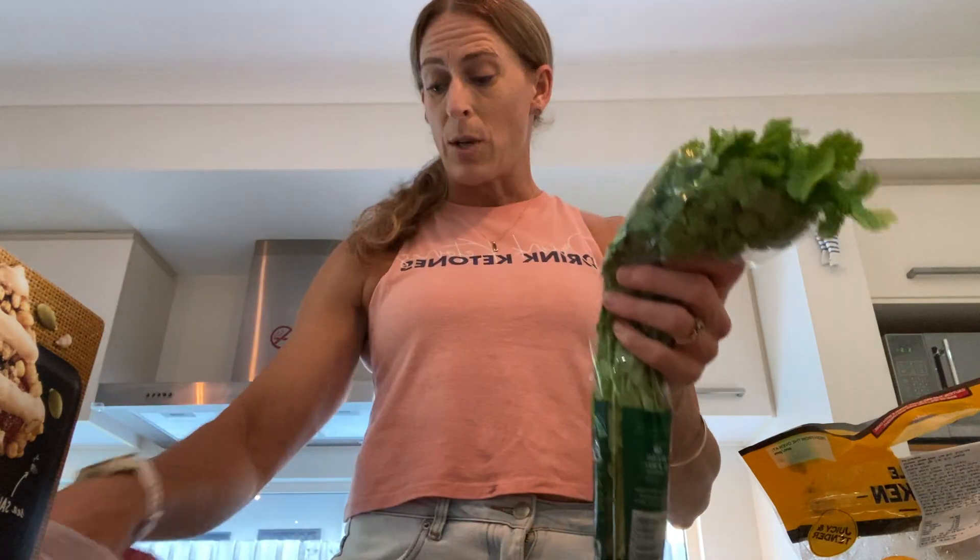I've got a cucumber to dice up, coriander to chop in, and I also grabbed this Thai basil, lime and coconut dressing. Now if I was at home I would make my own dressing, but I'm not, so this is going to make a delicious salad that we can have for dinner tonight.